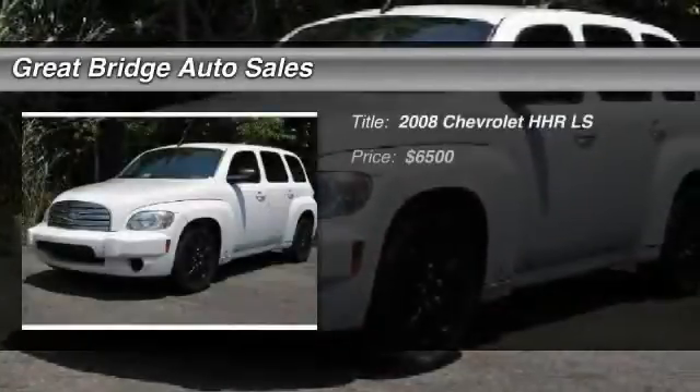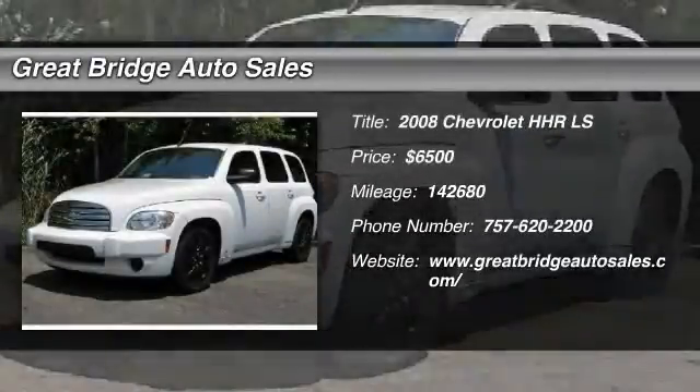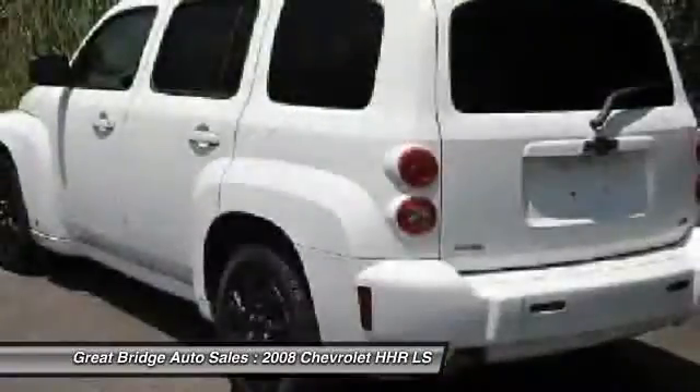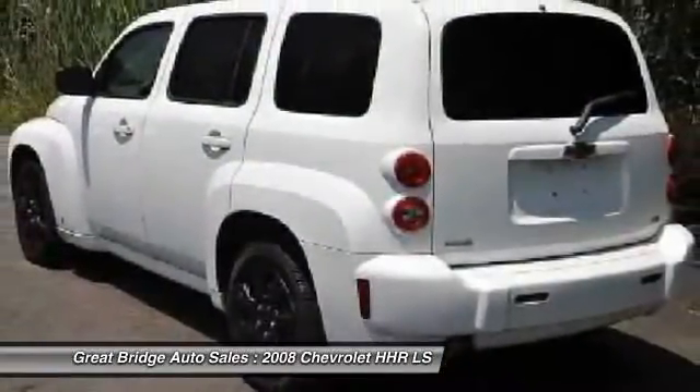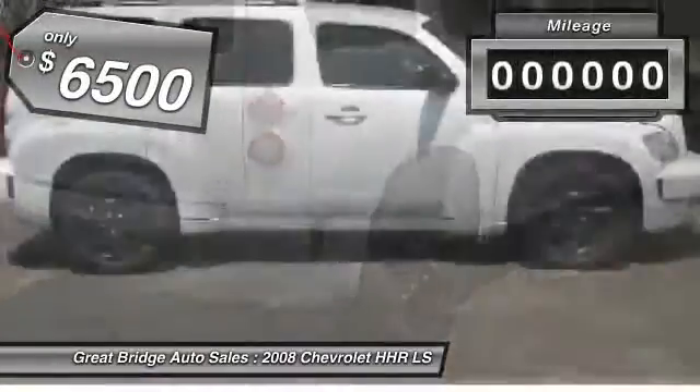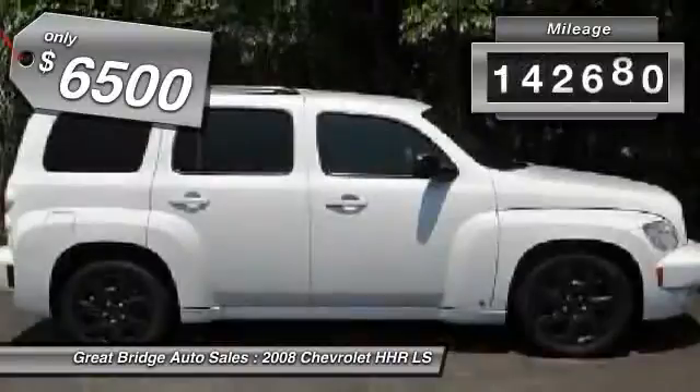The 2008 Chevy HHR. The HHR is an SS turbocharged crossover that is super fun and functional for any road trip, and is priced below $10,000. This vehicle has less than 145,000 miles.